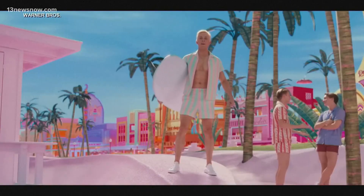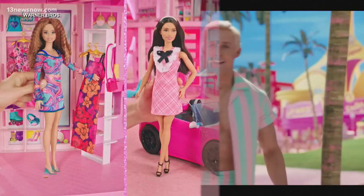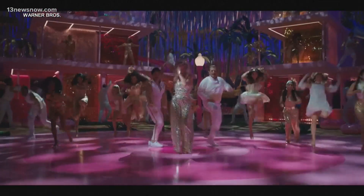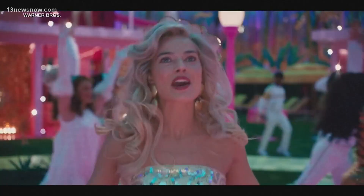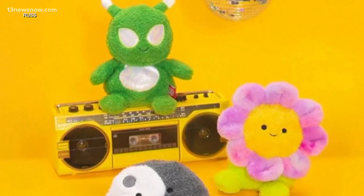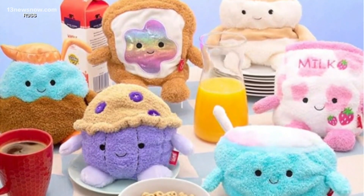Barbie is back again for the holidays. Barbie toys are super hot this year because of the movie. Other top picks from Good Housekeeping Magazine this year are Bum Bums — small plush toys with different themes and characters.